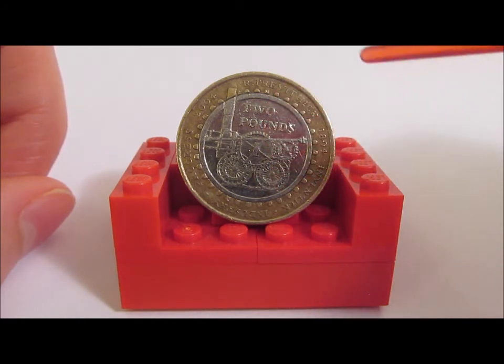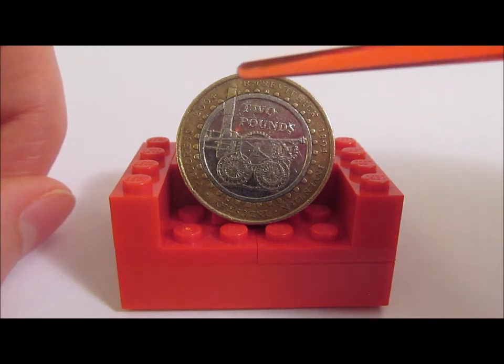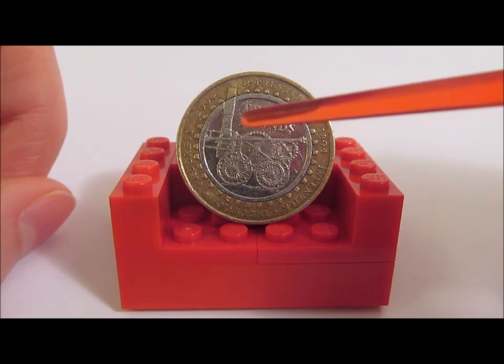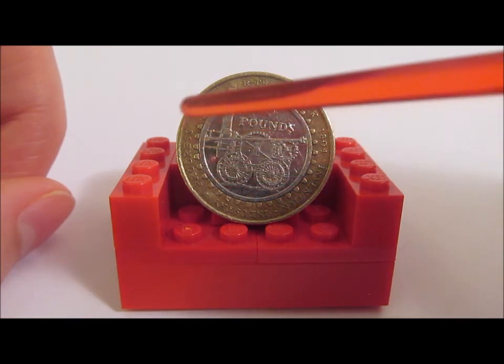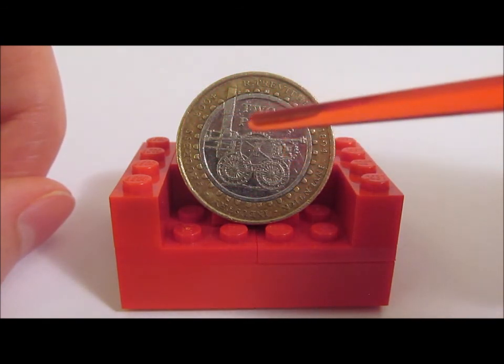And on the outer rim, along with 'Trevithick' and the years 1804 and 2004, we have the words at the bottom: 'Invention, Industry and Progress.' One other point as well — you'll notice on the inside edge of the outer rim we've got all these little notches, and they're actually just to represent a cog, again another tribute to the original engine itself.